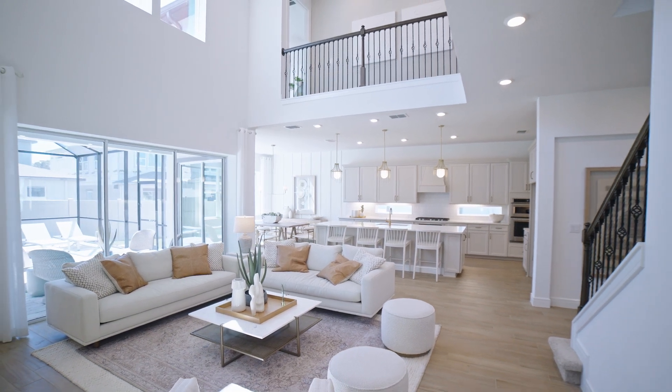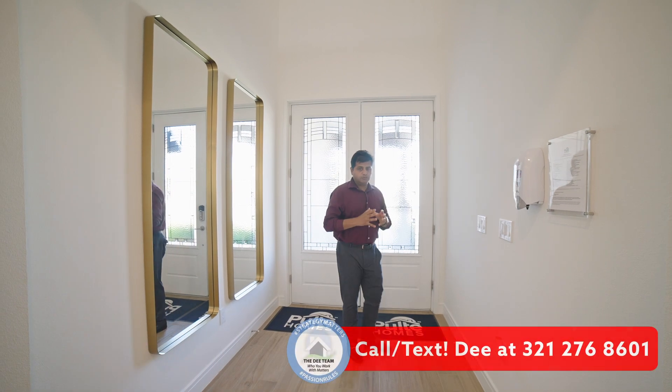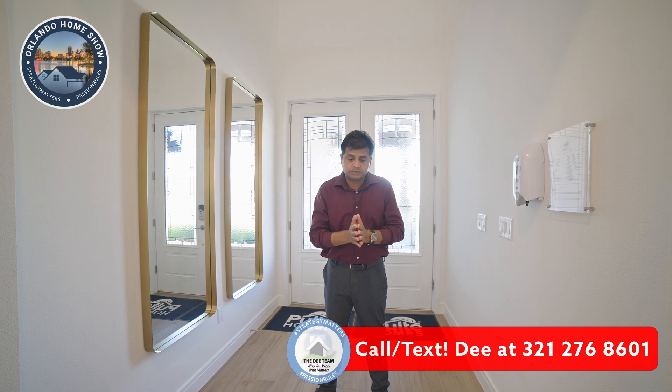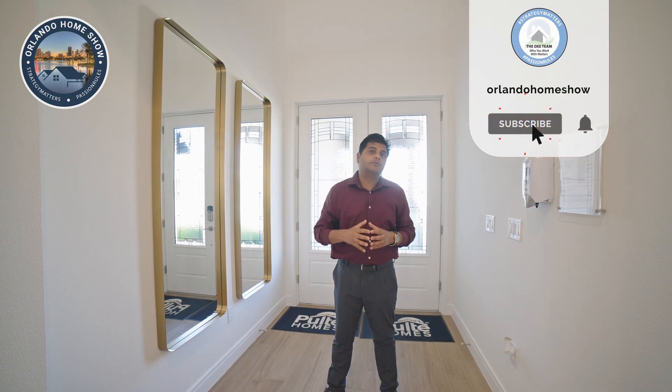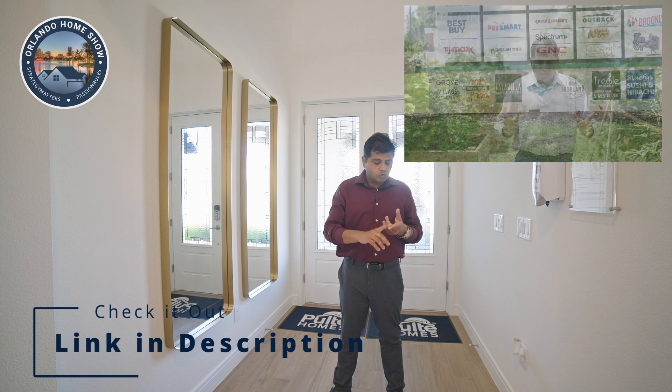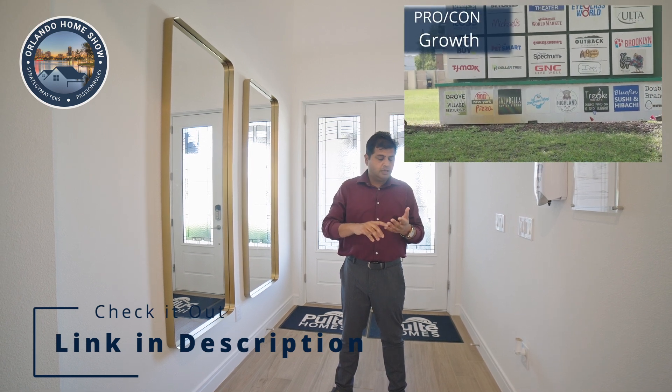Welcome to another beautiful loaded builder model. Whenever I'm doing a builder model, it's going to have a lot of bells and whistles. If you are looking to buy a house anywhere in Central Florida or the Tampa areas, press the thumbs up and subscribe. Check out Community Living by D, where I cover all Central Florida and Tampa communities — schools, hospitals, housing, dining, shopping — everything you need to know, especially when relocating from a different state.